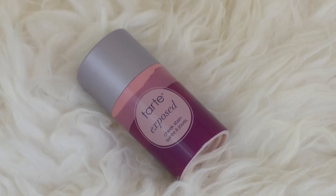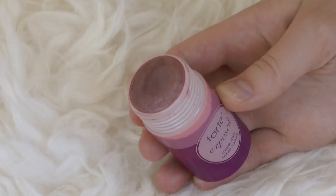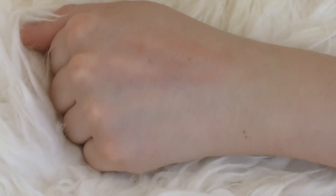Next up is the Tarte Exposed Cheek Stain. I recently talked about this in my July Favorites video. It's the most beautiful, mauvy, glowy, natural color and it smells really nice too. These are great for long-wearing makeup because once you put them on, they're on for pretty much the entire day. The glow factor might go down a little bit as they're no longer tacky, but the color payoff still stays on your cheeks, which is amazing.